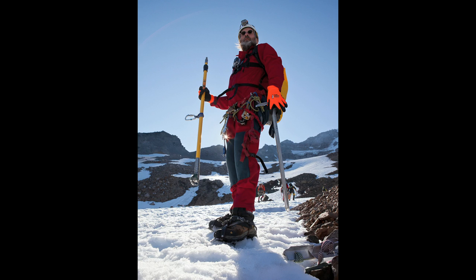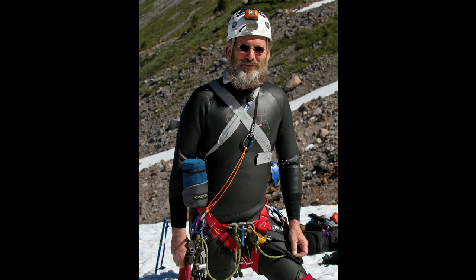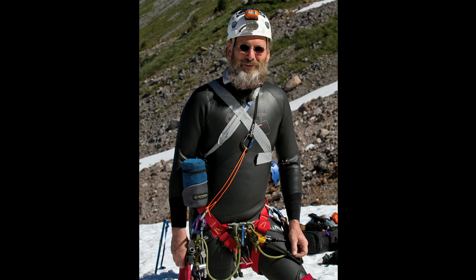This is Brent McGregor, my cave exploration partner. He and I have both been exploring caves a long time, and we've been climbing mountains a long time, but neither of us had ever really explored a glacier cave before. Back in 2011, Brent saw a YouTube video of a couple of hikers that stumbled across the entrance to one of these caves. There were no GPS coordinates for it, and all we knew is that it was somewhere out on the Sandy Glacier.